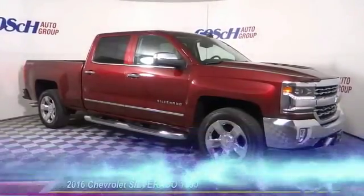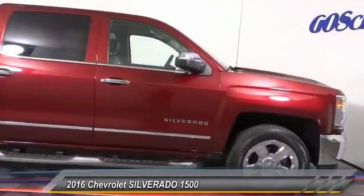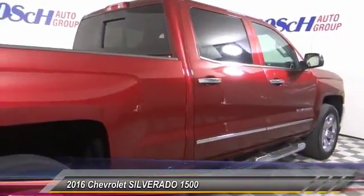The 2016 Silverado 1500. The Chevy Silverado 1500 has the lowest cost of ownership of any full-size pickup. This vehicle has less than 20,000 miles.